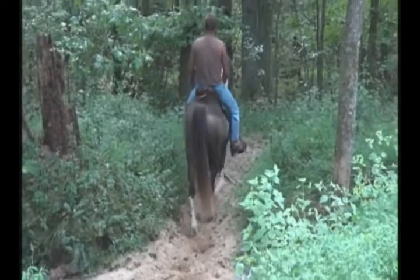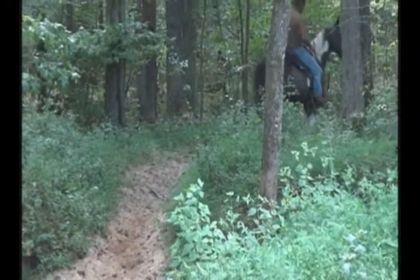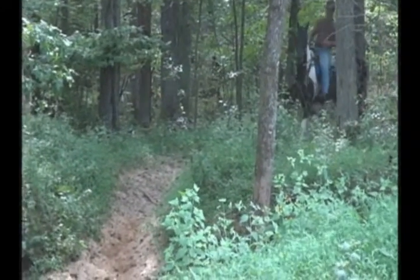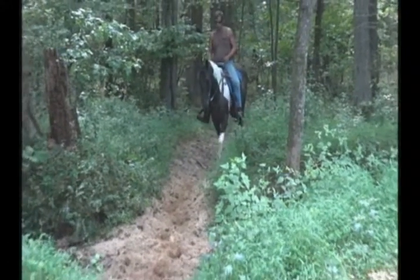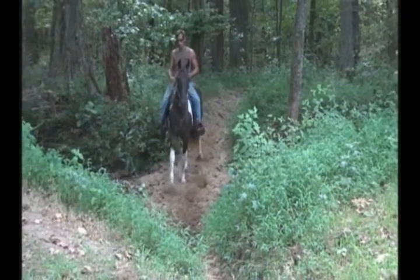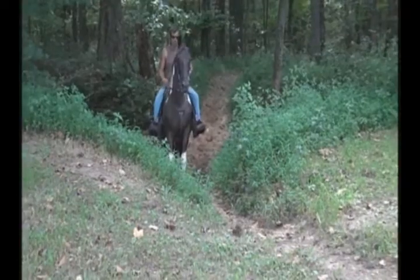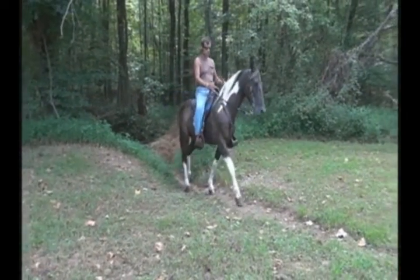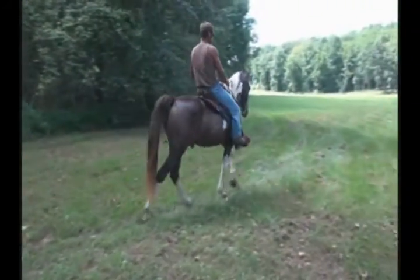We haven't had any rain in a while, but we ain't really wanted any because we had more rain this year than I ever seen in my life. It's crazy. Sam is just filling in, so he's not real sure where to go, but he's doing a great job for me. Off they go back to my Ponderosa. Great job, Sam.